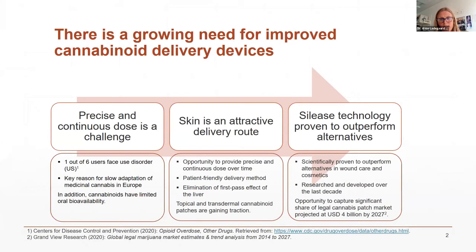As you can hear from the previous talk, there is a growing need for improved cannabinoid delivery devices. It's obvious if you look into US statistics where one out of six users faces some sort of use disorder. Here in Europe, we see very slow adoption, mainly because people fear their patients or themselves will experience use disorders. The cannabinoids also have limited oral bioavailability, and when we look at oils, capsules, vapors, and flowers, we see a lack of control of the specific dose. Precise dosing would also produce better data to help get products approved.